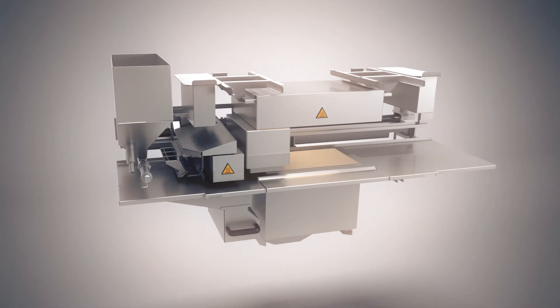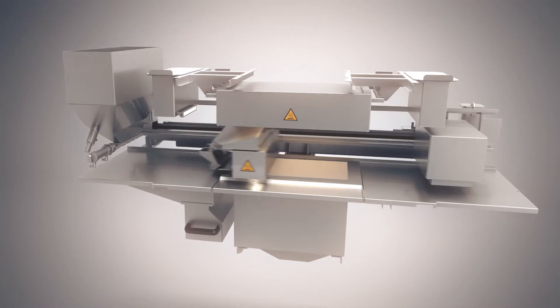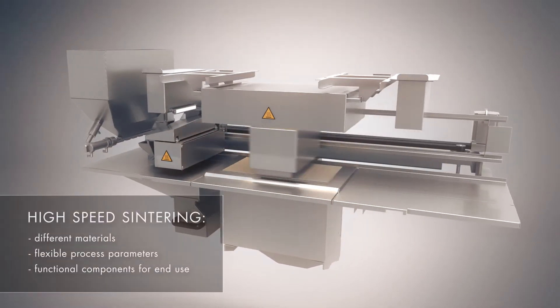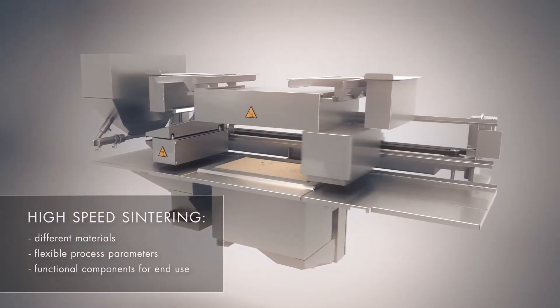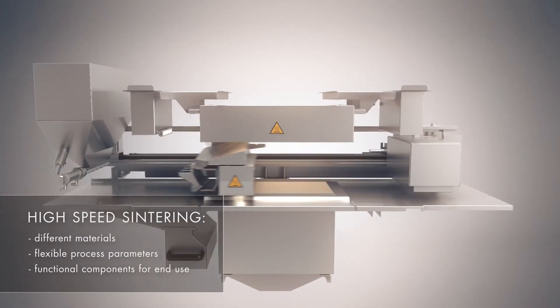HSS is a physical process. It involves depositing a fine layer of loose powder onto a build platform, after which an inkjet printhead selectively deposits an infrared absorbing fluid directly onto the powder surface where sintering is desired.